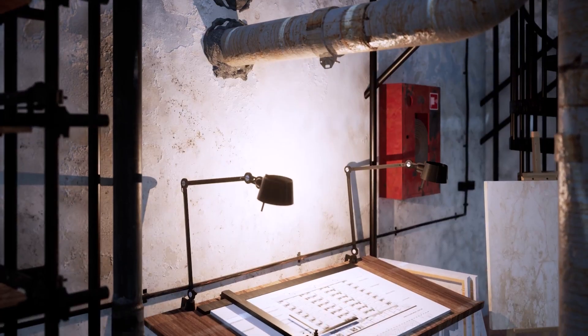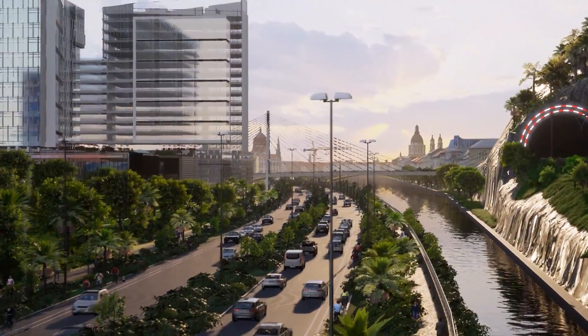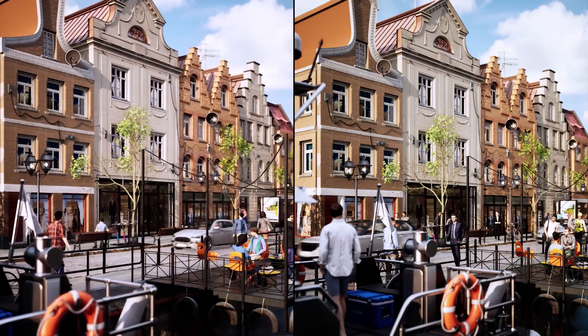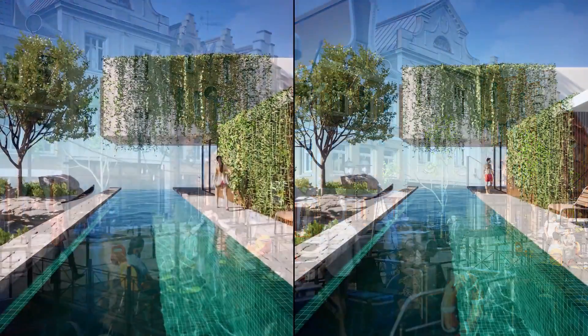I'm still surprised by how quickly I'm able to create a fast landscape with trees, grass, people walking, cars driving — a few clicks and you have everything set up for the render.